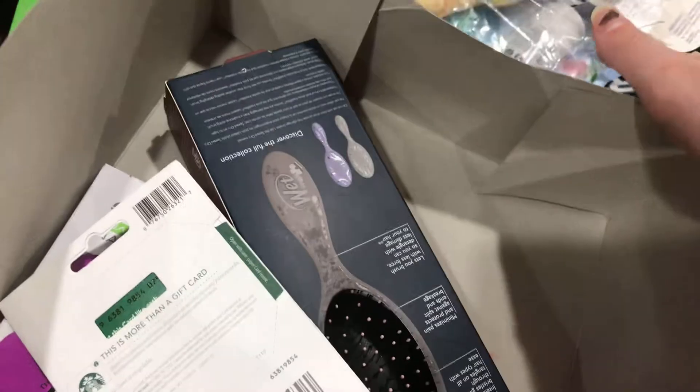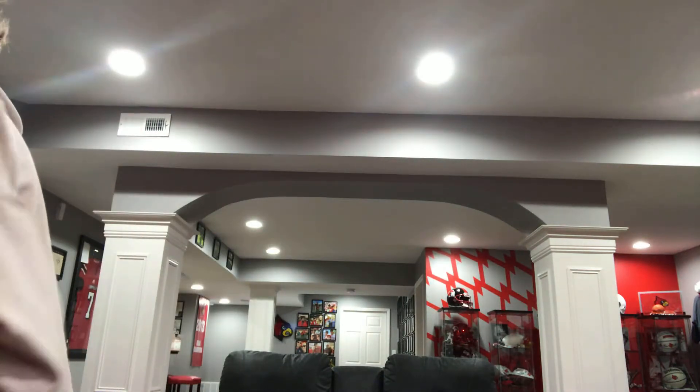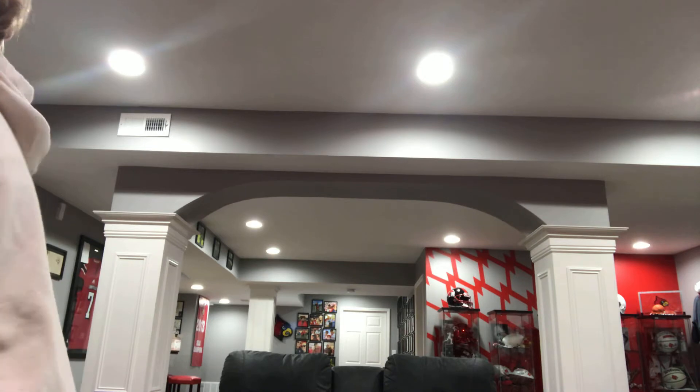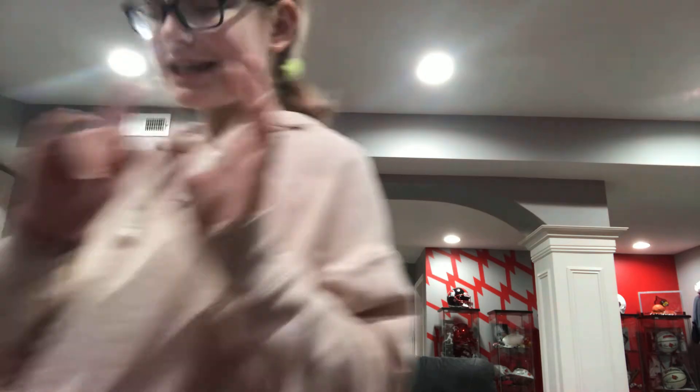I gotta put all this mess of things back in this box. I can't show you what's in the box right here — okay, you guys saw a little bit of it. But that's my big present. It's all back in the box. Let's get started.